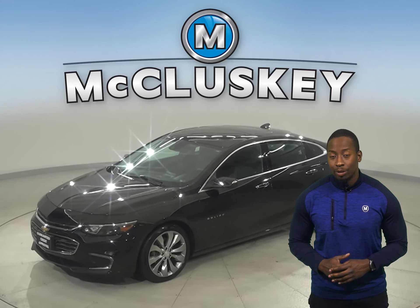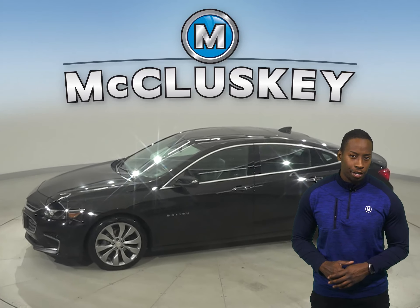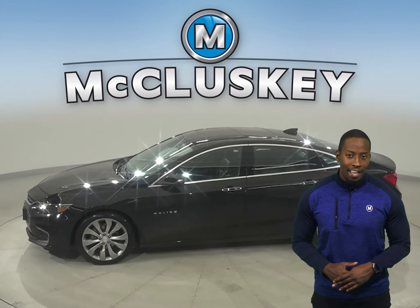This 2017 Chevrolet Malibu has 31,000 miles on the odometer, and that means it's covered by our free lifetime warranty.